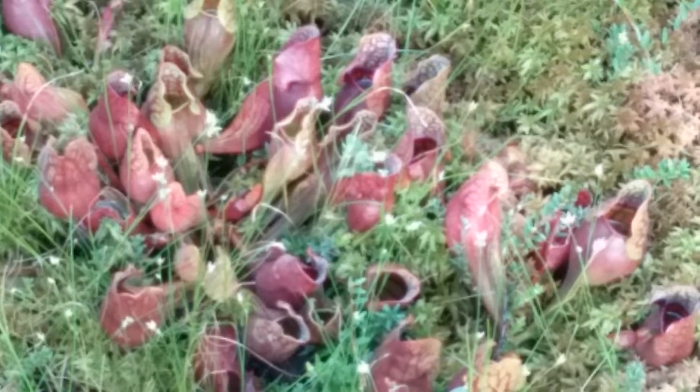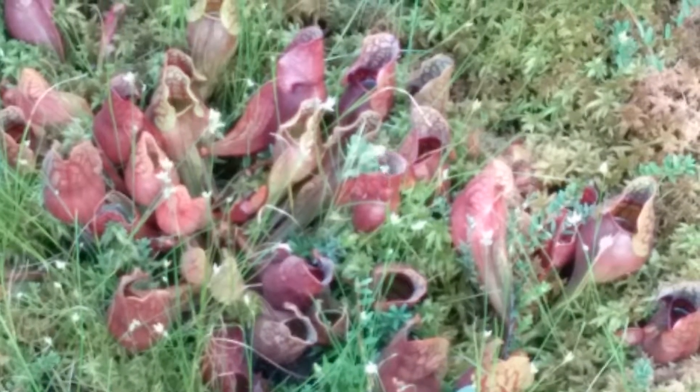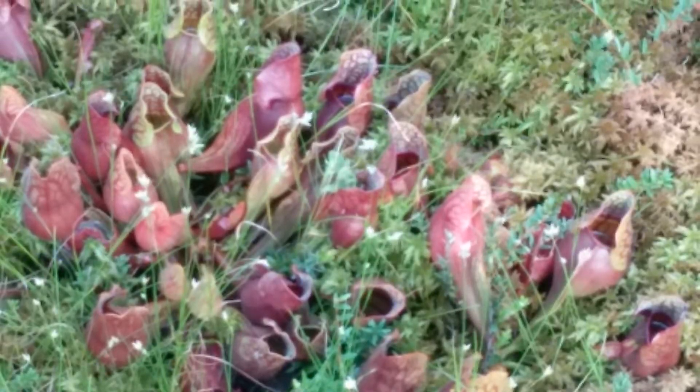They grow like a pod. They have sticky little fibers on them. If a bug goes in them, it just gets eaten.